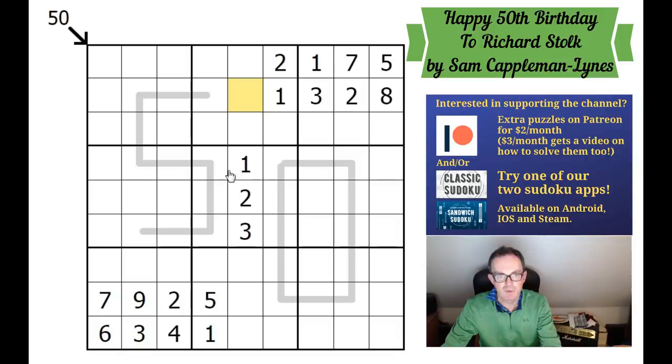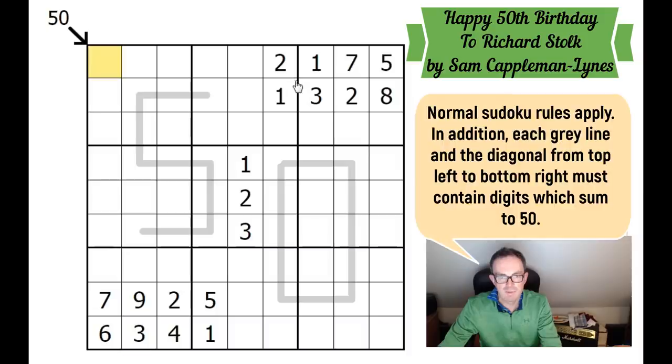We've had some stunning puzzles on the channel recently, so hopefully this will be yet another. You'll be wondering how this works — it's quite simple. It's a 50th birthday puzzle, so we need to make sure that the cells around the zero sum up to 50.